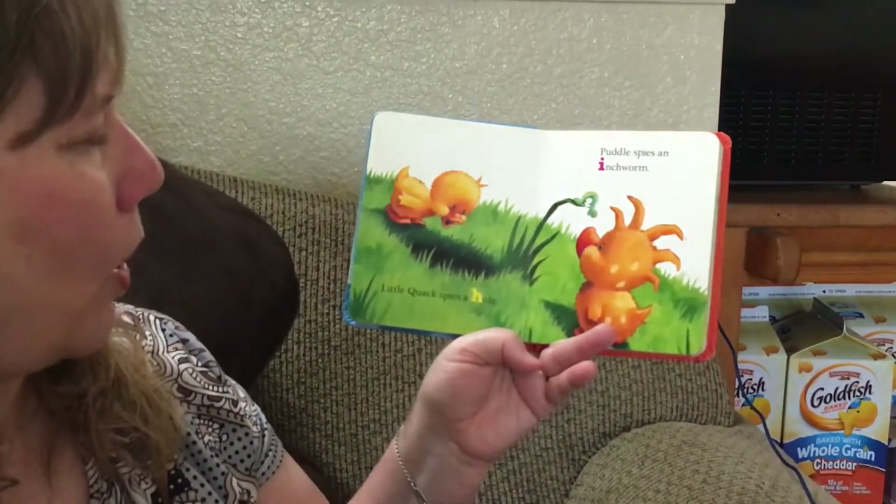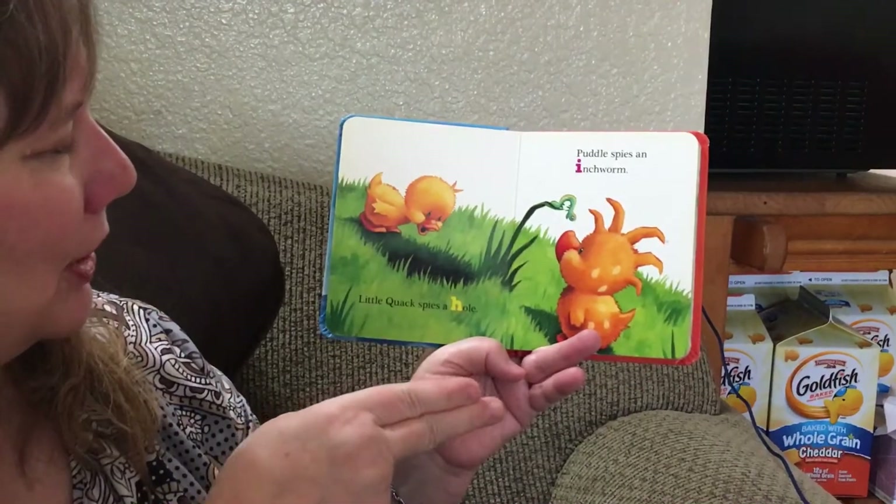Little Quack spies a hole. Starts with an H. Hole.